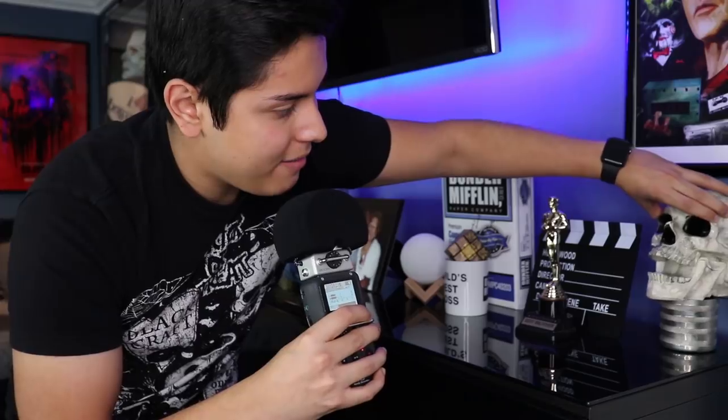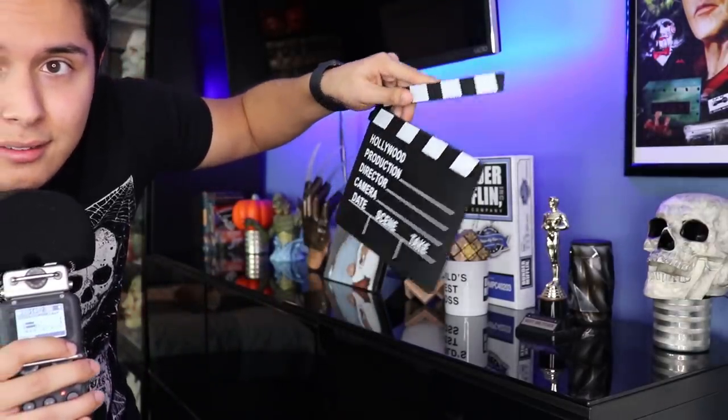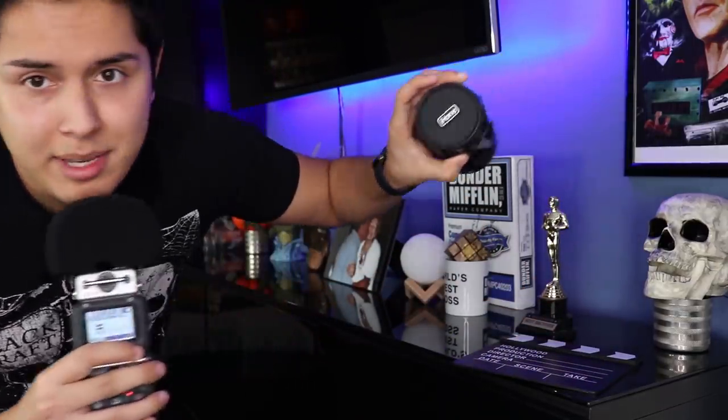The second item I have here is a film clapper thing. I used it in my Rude Director video, and I just like the way it looks because you guys know I like movies. On the back, holding it up, I have a speaker — just for whenever people come over so I can put on music.